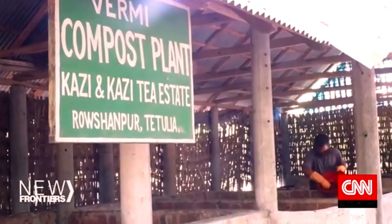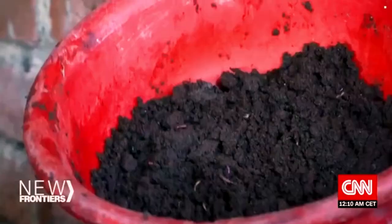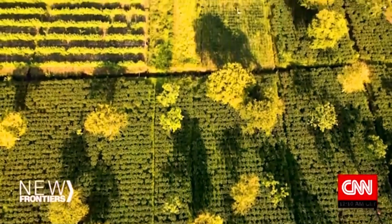Here, composting replaces chemical pesticides and fertilisers, and biogas helps power the estate. With a lot of soil enrichment, we created the conditions where tea could be planted. It has turned into this tremendous journey of regenerative agriculture, and we have ended up actually creating an entire ecosystem.